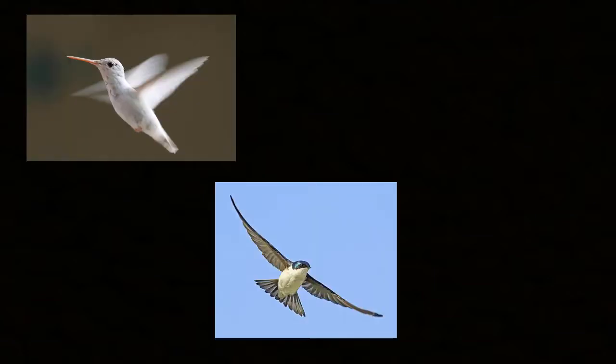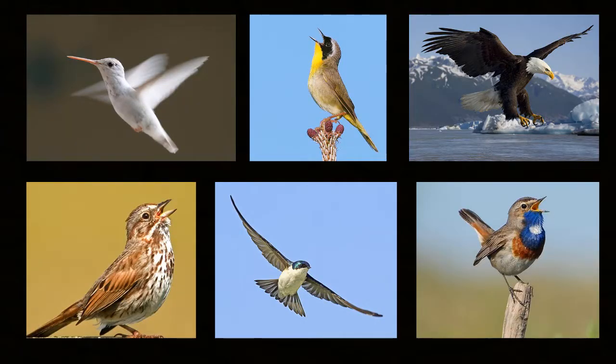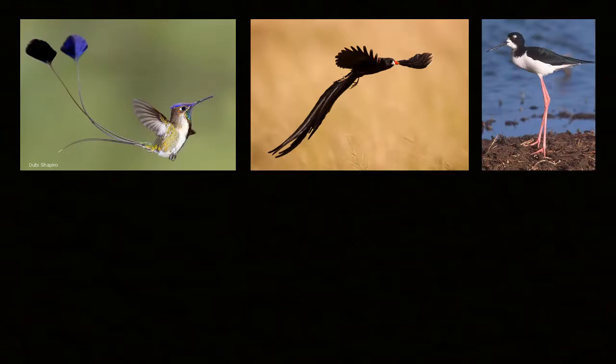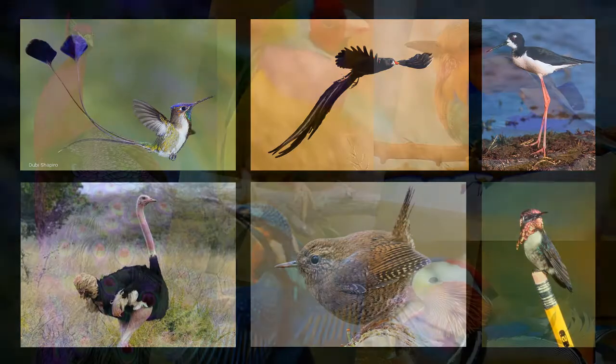Birds are remarkable creatures. They can fly, they can sing, and they can even navigate using the stars in the night sky. And they are also so beautiful. They come in different shapes, sizes, and fancy colors.